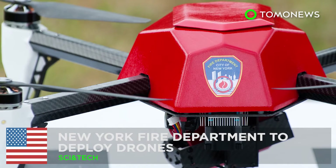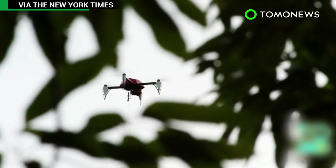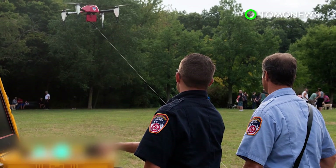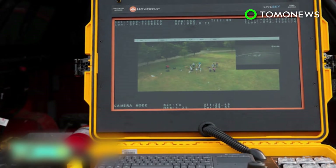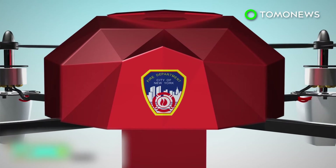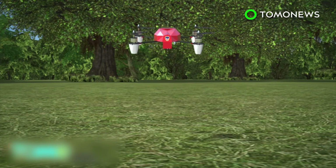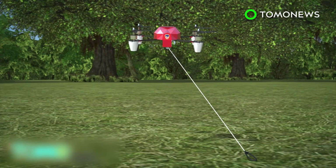New York's Fire Department will soon have new eyes and ears above the city. The NYFD is currently testing drones that will help firefighters get a better look at how to fight fires before sending in humans. The $85,000 drones, painted fire engine red, weigh roughly eight pounds, can move vertically and swivel 360 degrees, and will be attached to a 200-foot-long tether.